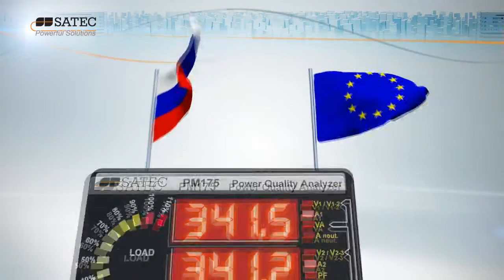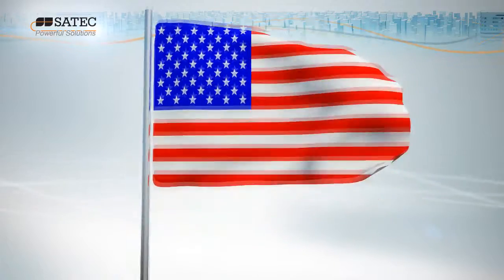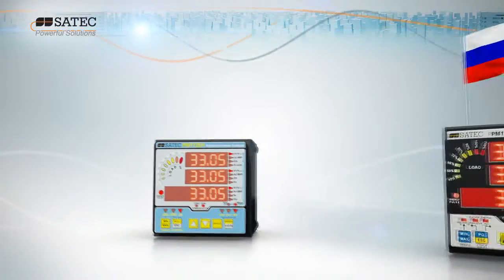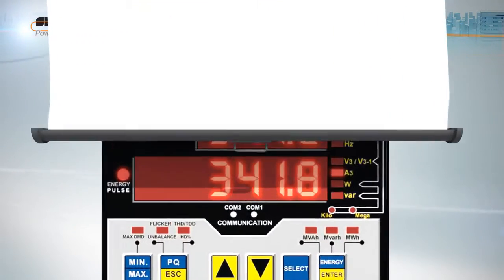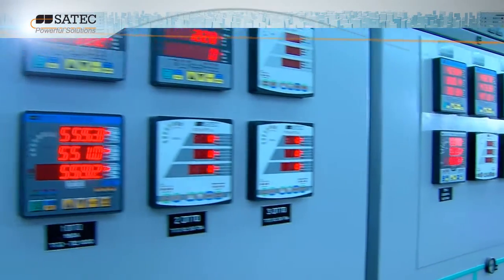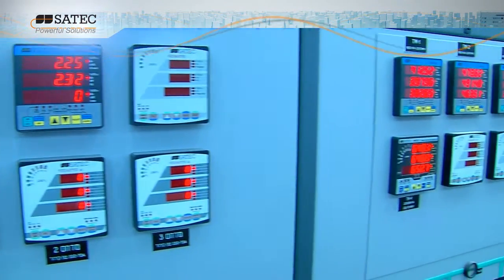The PM175 automatically provides statistical power quality reports according to EN 50160 standards and the PM174 to IEEE 1159 standards. The PM172 shares the same features as both models without the power quality analyzer. With its Class A power quality, Class 0.2 revenue measurement and long-term memory logging capability, SATEC's PM17x power meter series is the most cost-effective monitoring solution for smart power management on the market today.